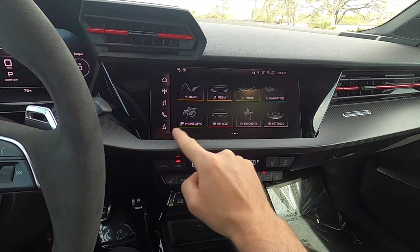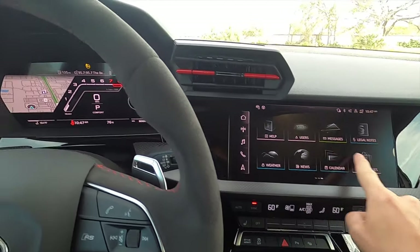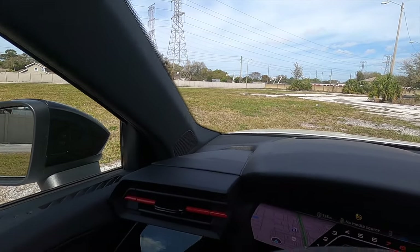Connectivity includes Apple CarPlay, Android Auto, Sirius XM, AM/FM, streaming, and Bluetooth audio. The technology package also includes a heads-up display and an upgraded Bang & Olufsen sound system.